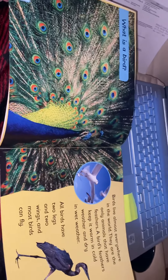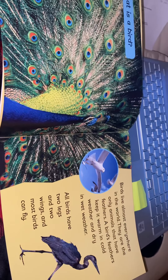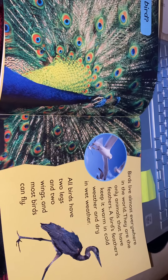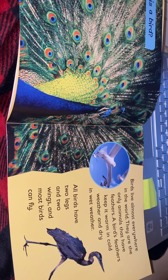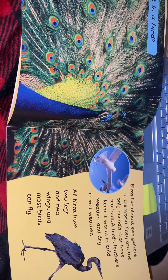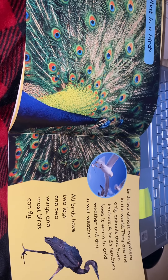In this book we learned about all different types of birds. We learned that there are many types of different birds that live almost everywhere in the world. Some birds stay in warm weather or cold weather, and some stay in dry and wet weather.